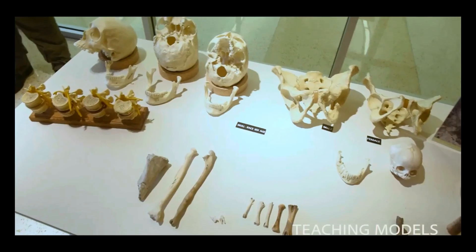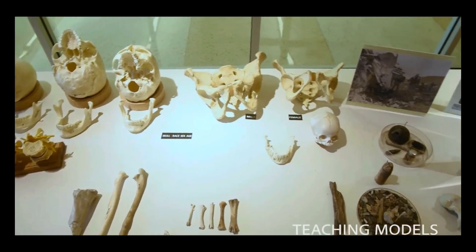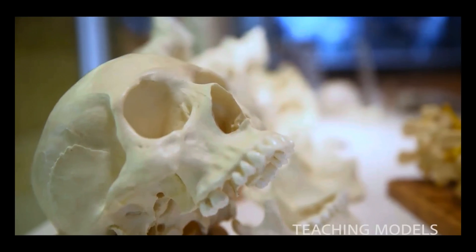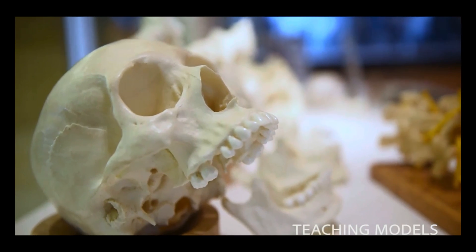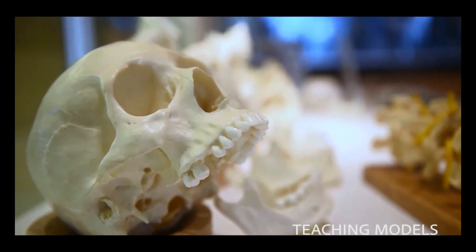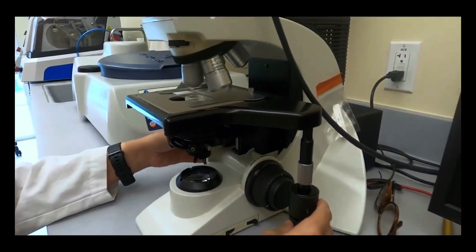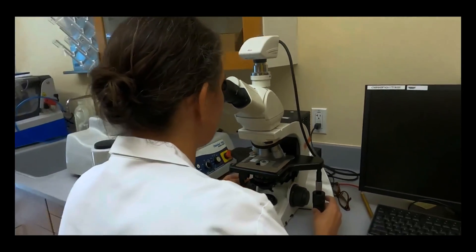The responsibility of the anthropologist is to establish the biological profile. This includes sex, age, ancestry, stature, perimortem trauma — trauma that happened at or around the time of death — and any general observations about those remains. DPAA scientists take the material in front of them and begin to analyze. For example, have you ever broken a bone or had dental work? If it's documented in a medical record, those are the types of things we would look for as another line of evidence in the identification.